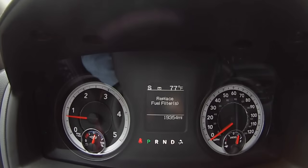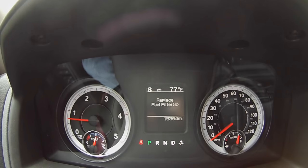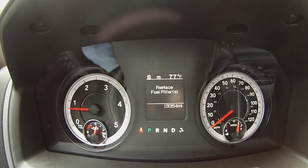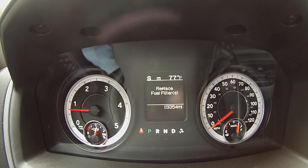I got a little message here on the Ram Cummins on the dash. Here's what it says: Replace fuel filters. You can see my mileage there — 19,300 some change. So it's time to replace the fuel filters.